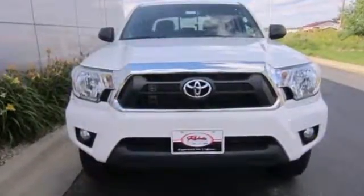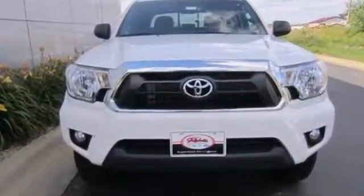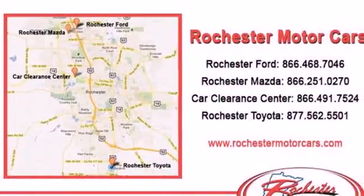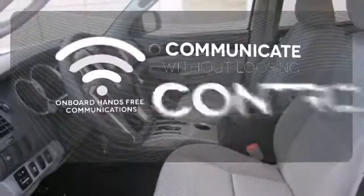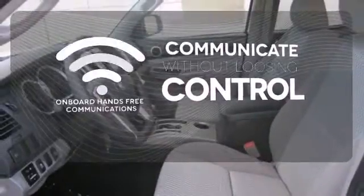You will enjoy the comfort of air conditioning and a tilt and telescoping steering wheel, along with a CD player and MP3 decoder. Onboard hands-free communications keeps your hands on the wheel without compromise.